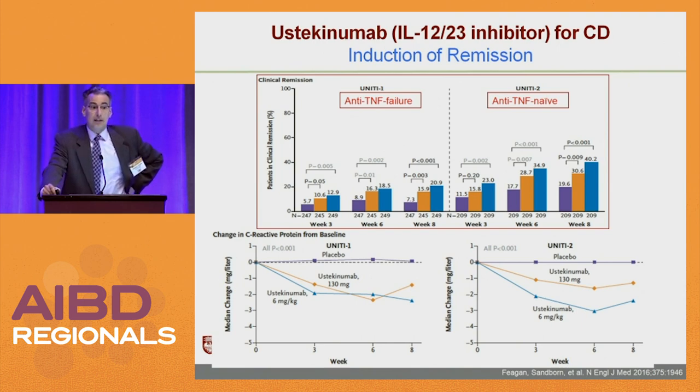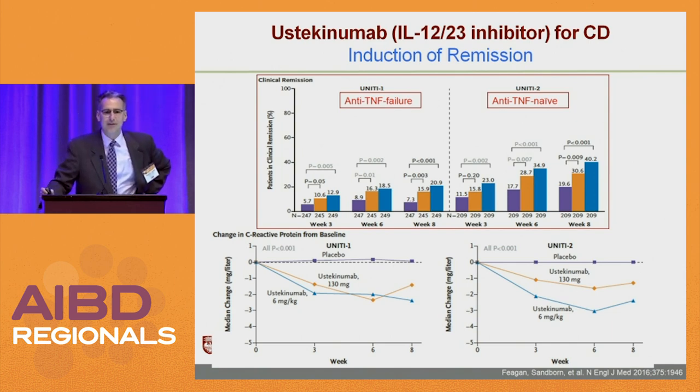Ustekinumab is the first of hopefully many therapies in this family. Interleukin-12 and interleukin-23 share a P40 subunit, so it's actually an anti-P40 monoclonal antibody. What's very interesting about this agent is there is benefit in people who have failed anti-TNFs. The numbers aren't fantastic, but the IV induction data in blue, versus placebo in purple, shows a clear benefit over placebo at week 3, week 6, and week 8, even in anti-TNF failures — although TNF-naive patients always do better. C-reactive protein also went down in both studies with the drug, while placebo patients stayed the same.